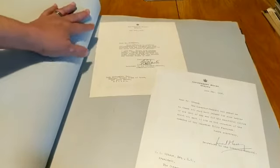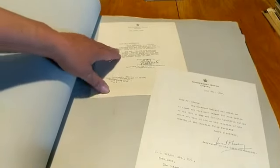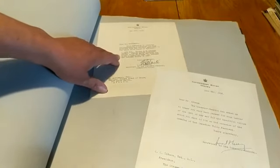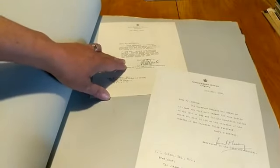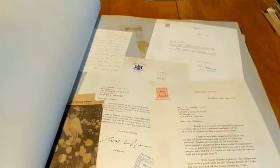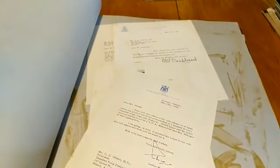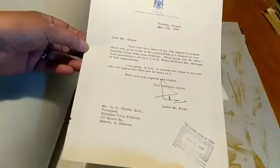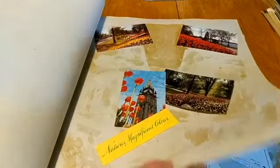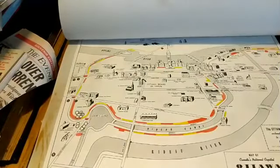Here we have some wonderful letters. We've got the Governor General — this is a telegram, 16th May: 'Tulips have arrived safely. Please inform President Ottawa Board of Trade how much the Queen appreciates the gift and expresses her sincere thanks to him.' Isn't that something? We've got all the Premiers that received tulips and sent their thanks — some fantastic old typewriter letters. And this is what the map looked like for the tulip route. Isn't that fun?